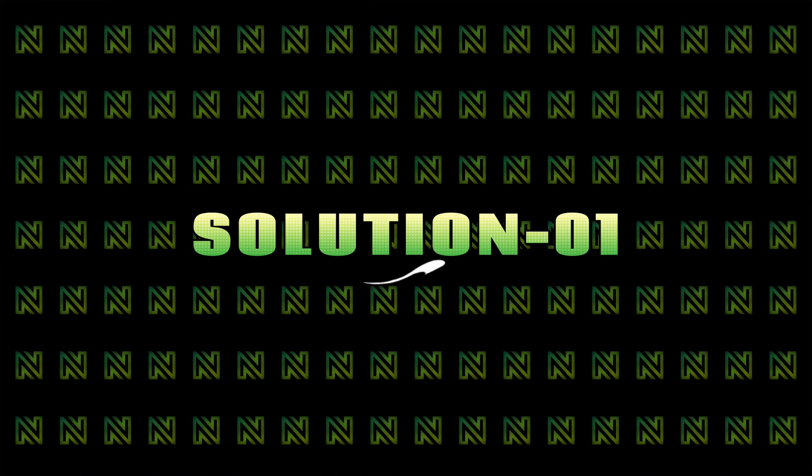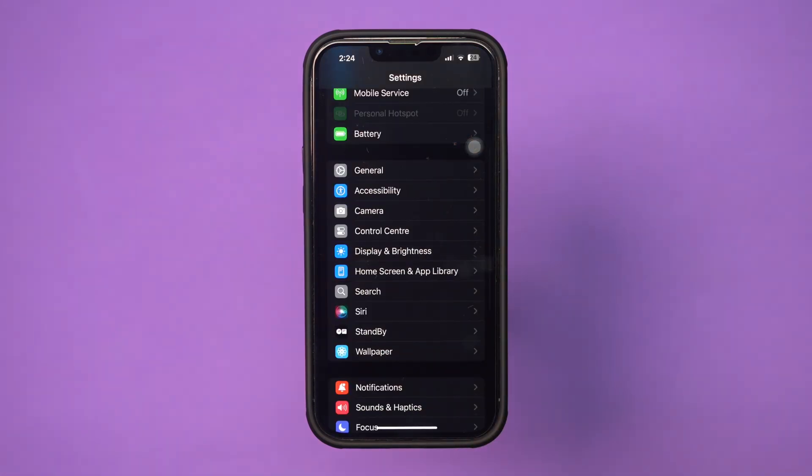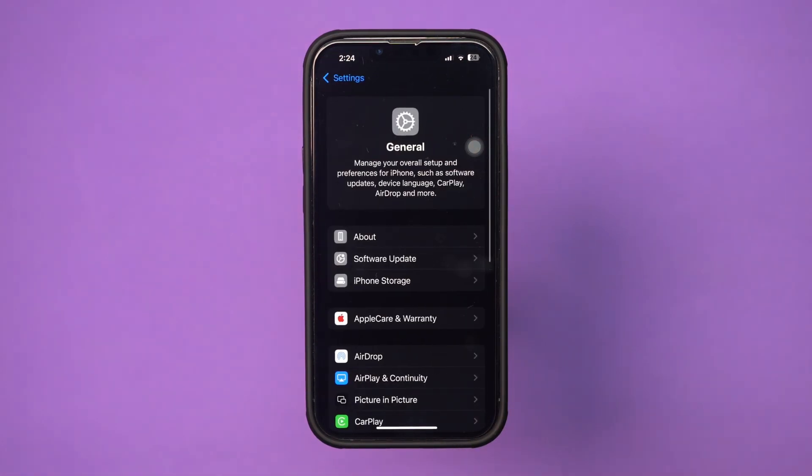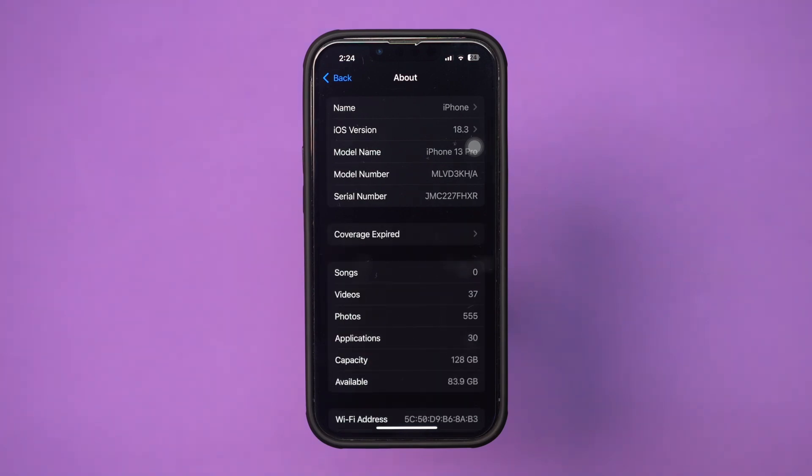Solution 1: Update carrier settings. Open Settings, scroll down, tap General, tap About. If an update is available, you'll see a prompt to update your carrier settings. Tap Update.